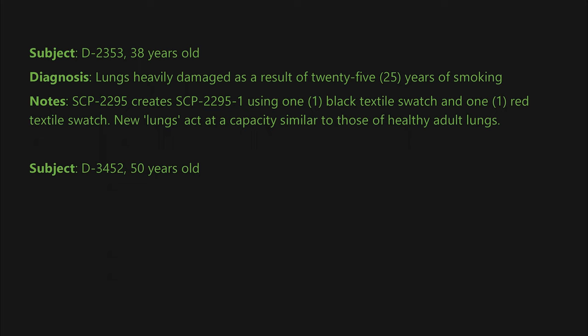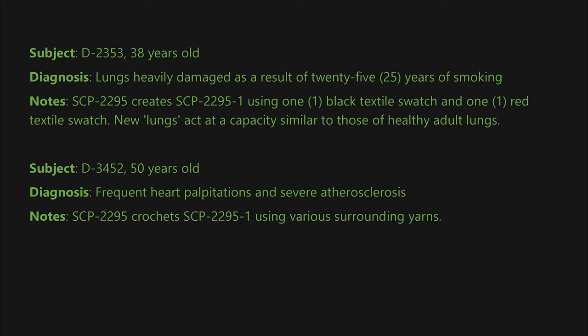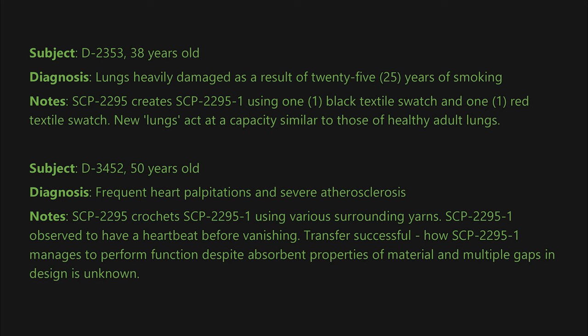Subject D-3452, 50 years old. Diagnosis: frequent heart palpitations and severe atherosclerosis. Notes: SCP-2295 crochets SCP-2295-1 using various surrounding yarns. SCP-2295-1 is observed to have a heartbeat before vanishing. Transfer successful. How SCP-2295-1 manages to perform function despite the absorbent properties of the material and multiple gaps in design is unknown. Symptoms no longer present in subject.